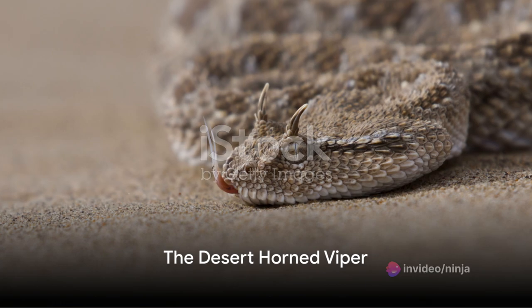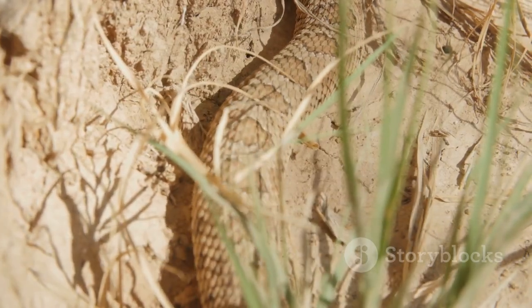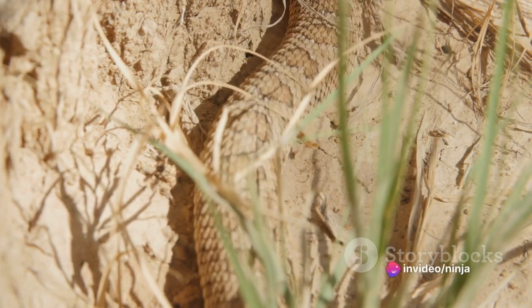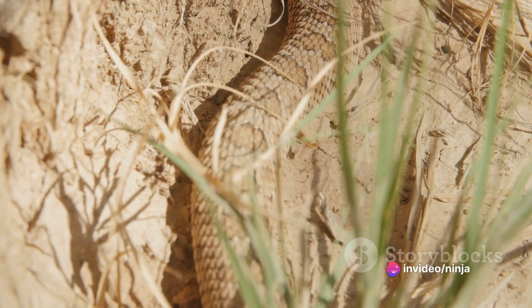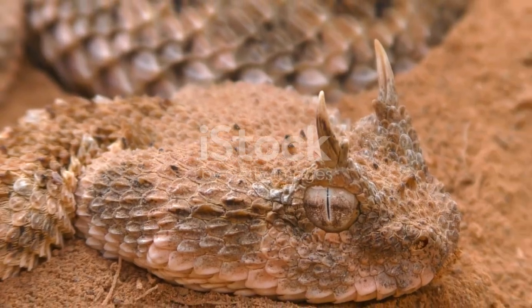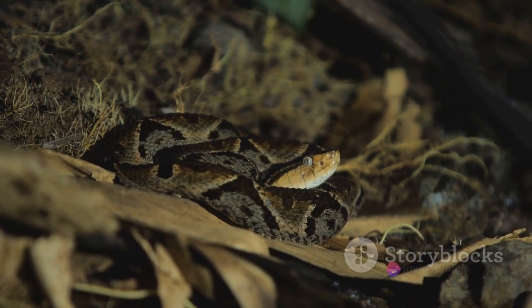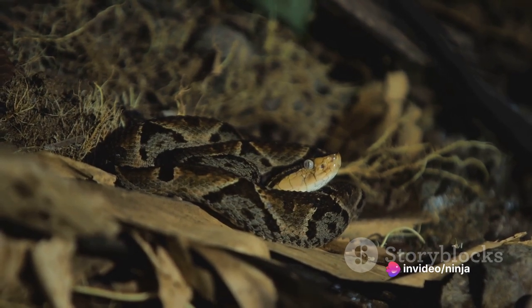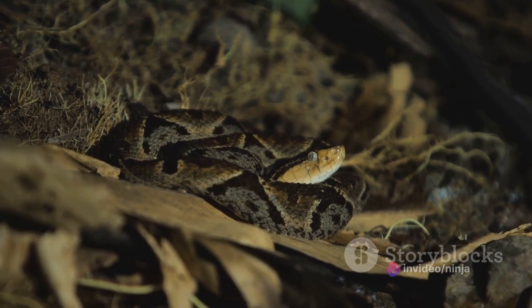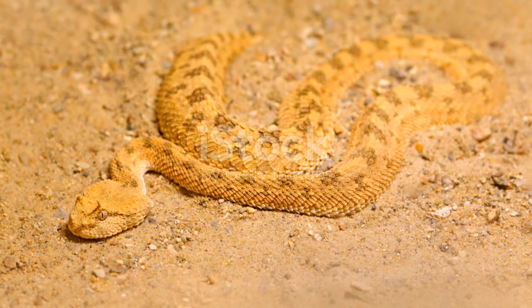Coiling into our list is the Desert Horned Viper, a mesmerizing snake that perfectly blends with the sandy landscapes it calls home. With its sandy coloration and cryptic patterns, this intriguing reptile truly embodies the harsh beauty of the desert. The Desert Horned Viper, or Cerastes cerastes as it is scientifically known, is a master of disguise. Its coloration ranges from pale sand to dark brown, mirroring the desert landscape and making it nearly invisible to the untrained eye. But the real charm of this viper lies in its unique horned scales.